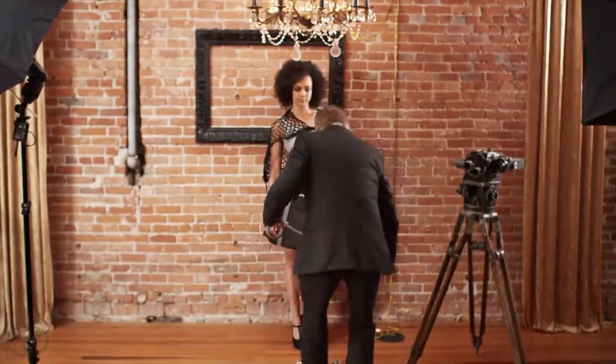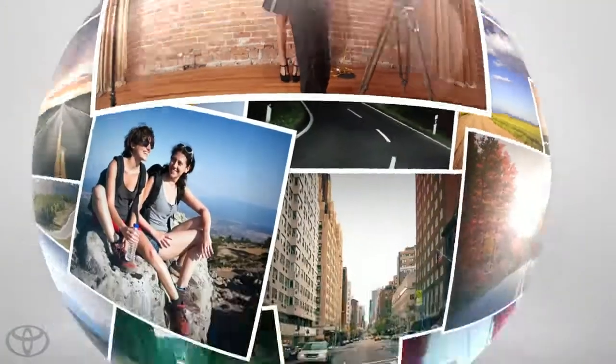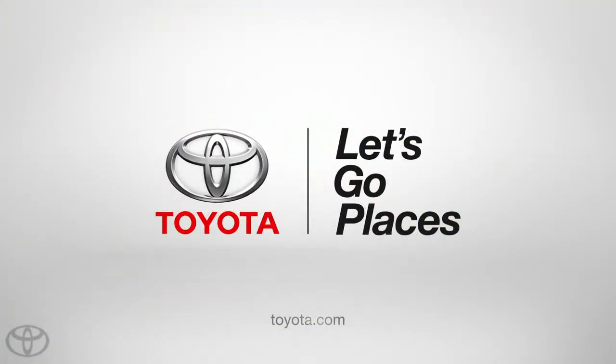Ask your local Toyota dealer to show you this season's styles and colors. Let's go places. Every day.